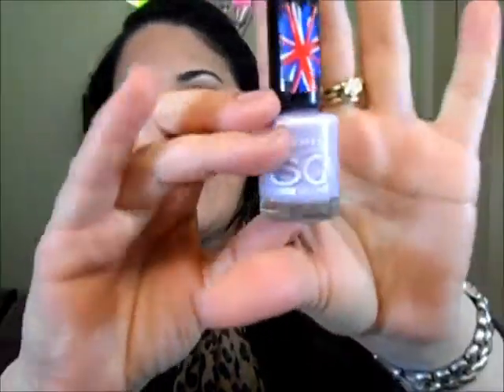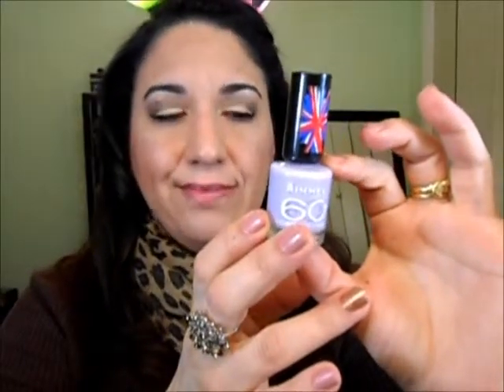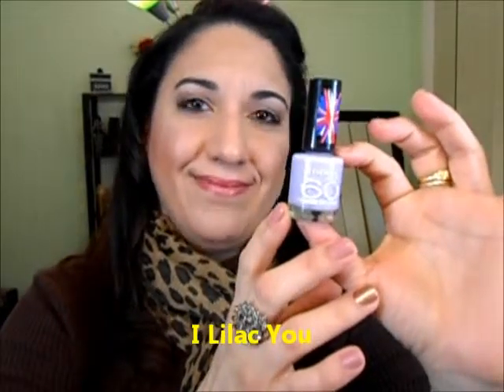It's the 60 Seconds nail polish collection and I just got one color — a pastel lilac, really really pretty. It's a beautiful lilac pastel color, perfect for spring, and it says it dries in 60 seconds. This one is in the color called I Like Like You — isn't that cute? They have more bright and dark colors but I picked this one up since I didn't have it in my collection.